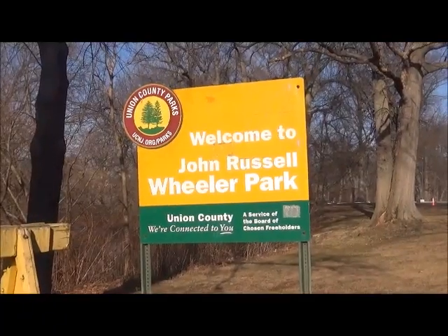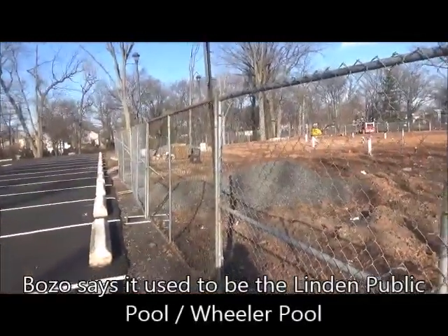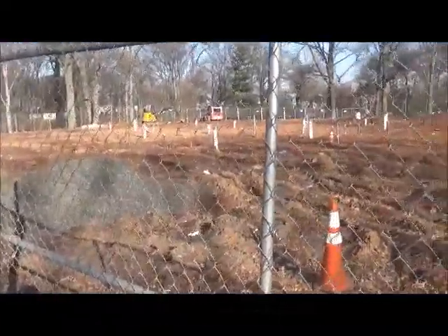Here's our Union County map. Here is the John Russell Wheeler Park. This used to be the Linden public pool. Now they are in the process of building a spray park.